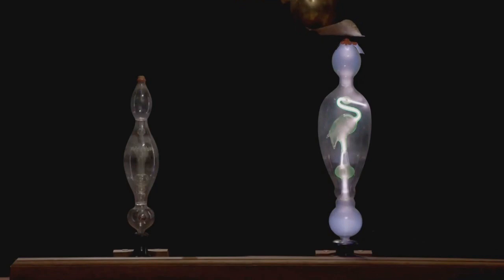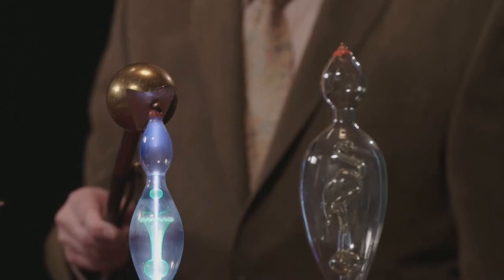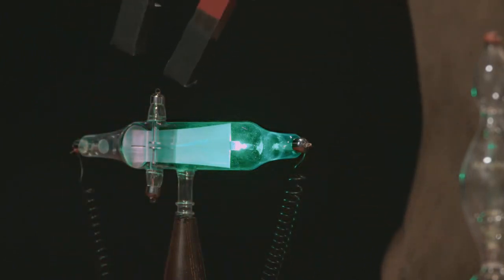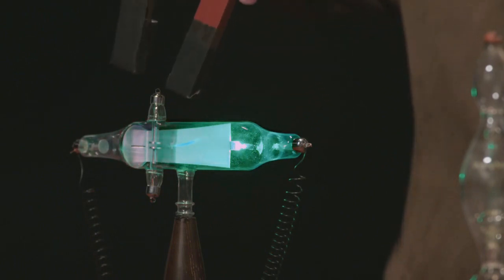In the late 1800s, tubes like this were a staple of the popular science lecture. When electricity was applied to the metal at this end, it would give off a glow that thrilled crowds still mystified by electricity. In 1897, physicist J.J. Thompson of England's Cambridge University set out to find out what these mysterious rays were. When Thompson moved a magnet near a tube modified to reveal the rays, he saw that it bent the path of that beam.